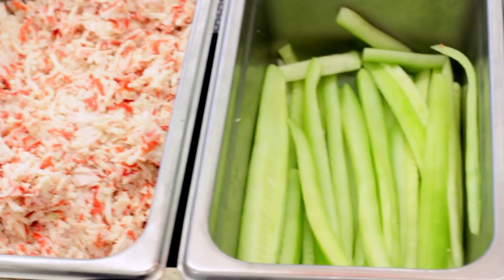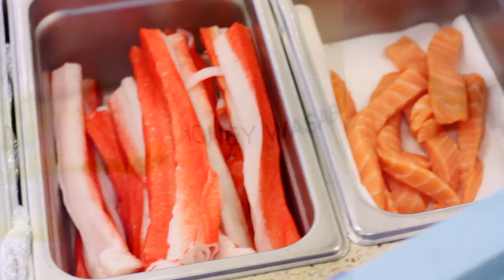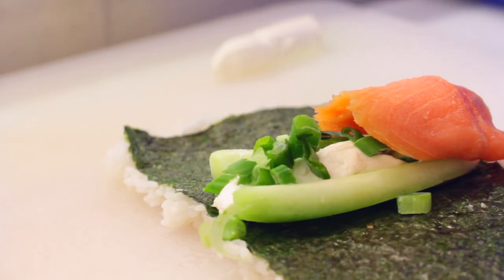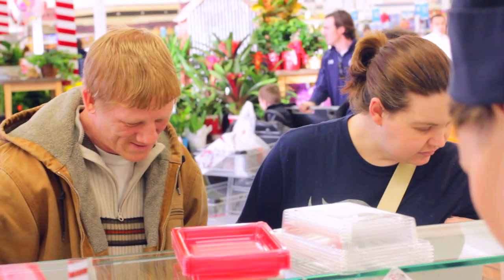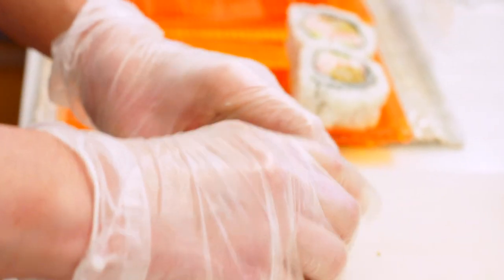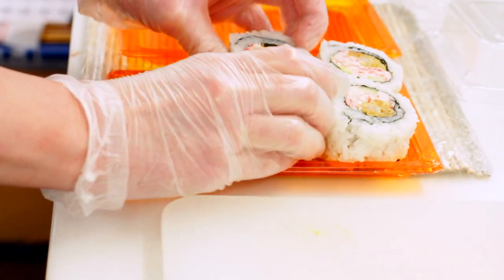The new menu contains tons of new meats, sauces, and lots of new vegetarian options, giving customers a wide variety of things to choose from. Spring rolls are now available for special order, as well as any other kind of sushi that you can possibly think of.